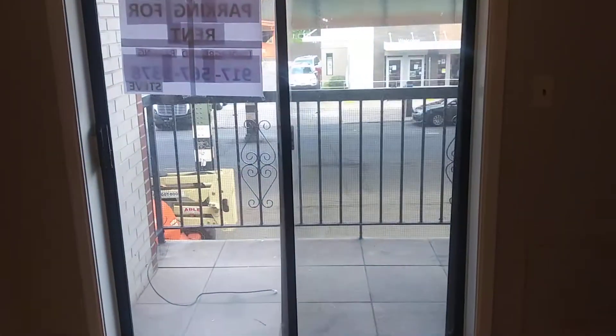Here to the right you have a nice coat closet, you have a nice and spacious living room, and you also have a balcony.